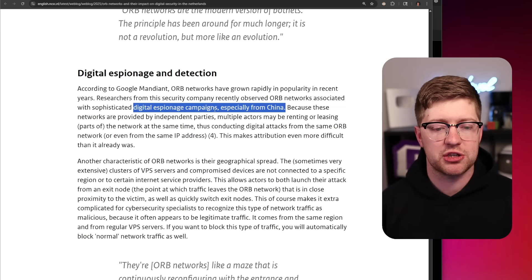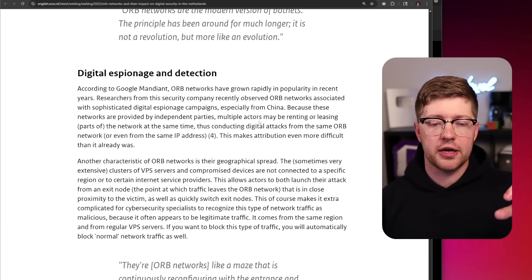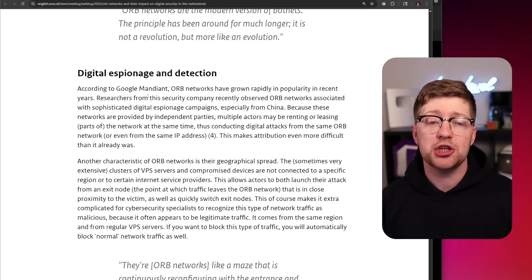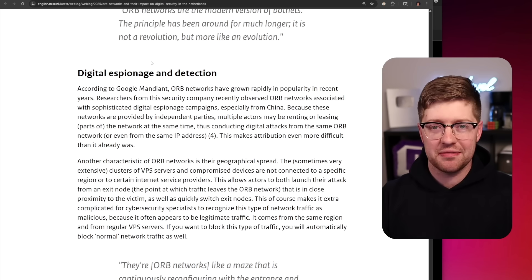Digital espionage campaigns, especially from China — Salt Typhoon, the intrusion set that's been caught hacking into the U.S. power grid and U.S. telecom providers, has been using these operational relay box networks. The exploitation of the routers is trivial in and of itself, but the end state is what gets scary.